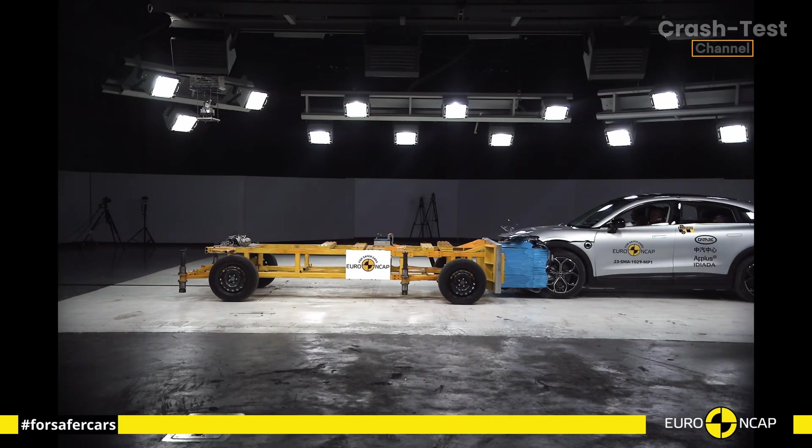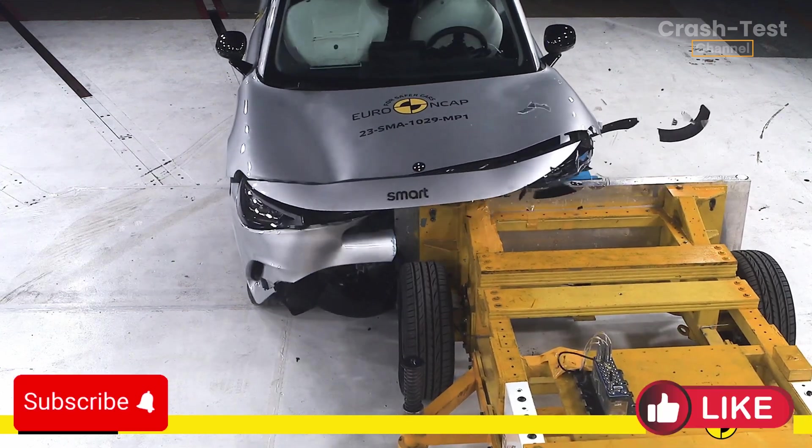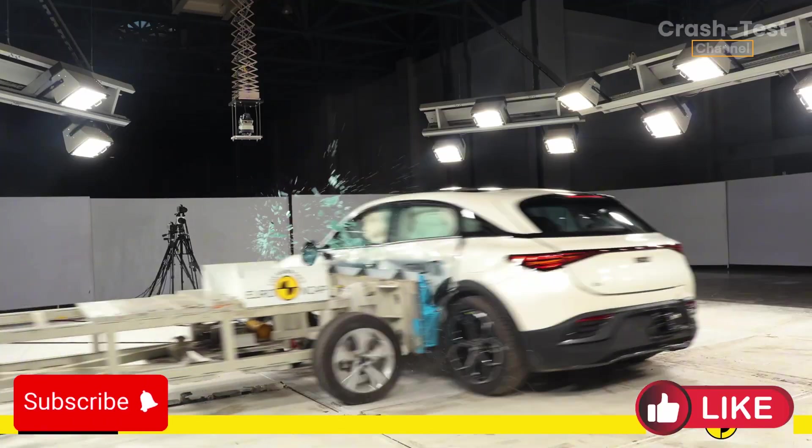Hello everyone and welcome to the Car Crash Test channel and to a detailed breakdown of the Smart #3's Euro NCAP crash test performance.